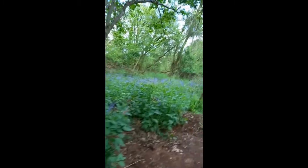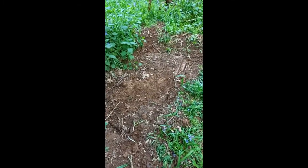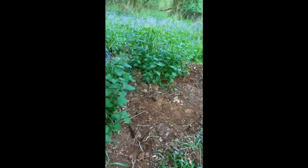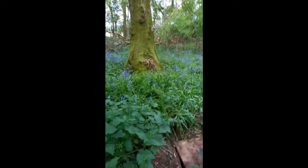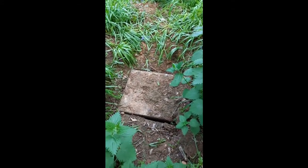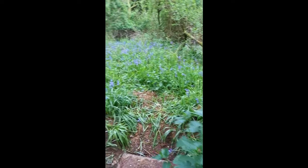A local badger protector has found this artificial earth which has been dug out recently. We believe it's inhabited by badgers, and I'm just going to go around and take some footage. This has been moved recently — we reckon in the last month — and we're near Purton at the moment.